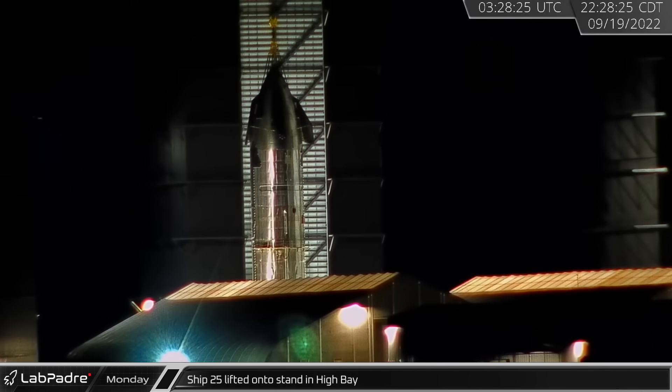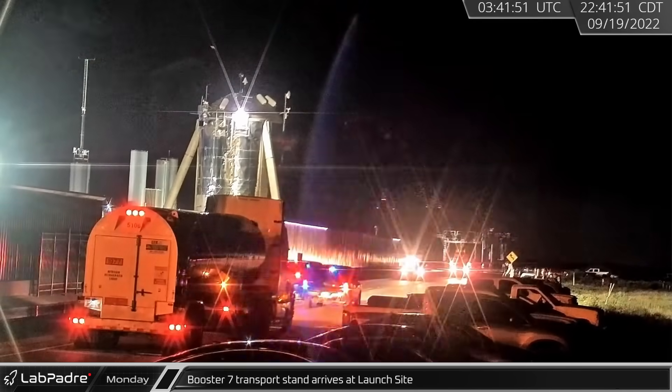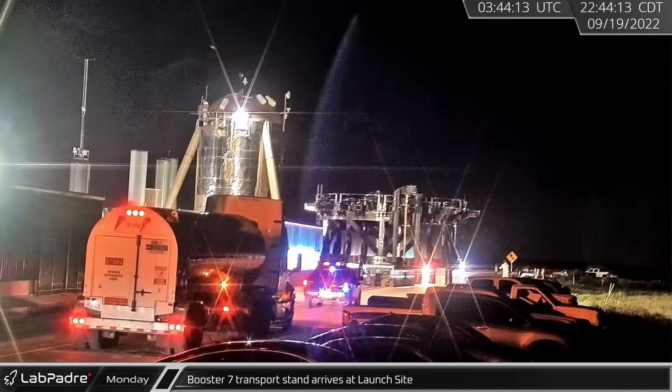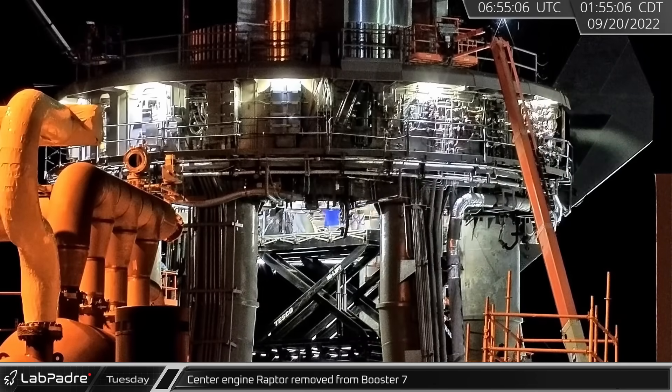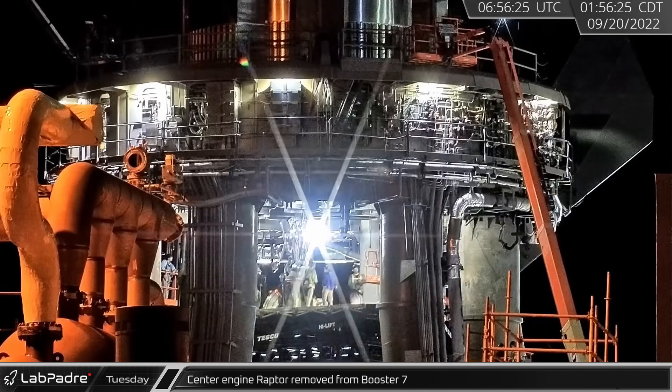In High Bay, Ship 25 was moved from the turntable to a transport stand as its stacking was finally complete. Late Monday night, Booster 7's transport stand returned to the launch site from its recent stay at Sanchez. Following Monday's static fire, one of Booster 7's central Raptors was removed in the early hours of Tuesday morning.